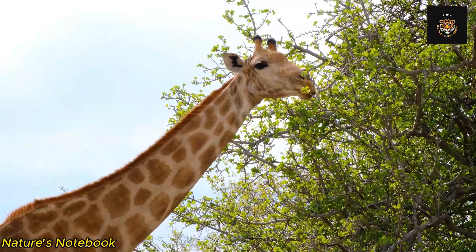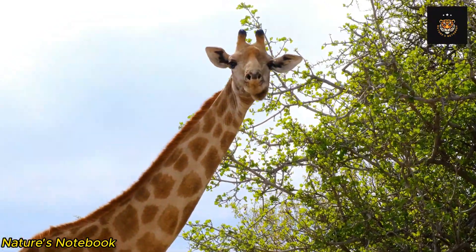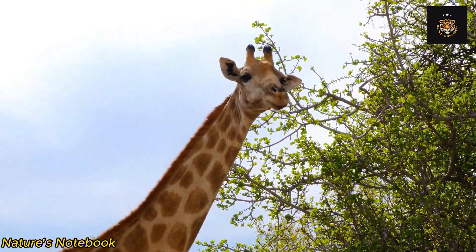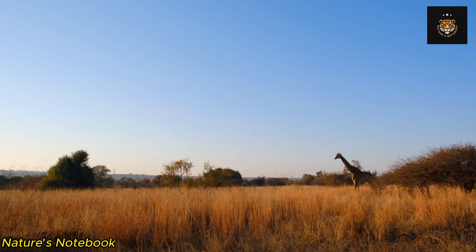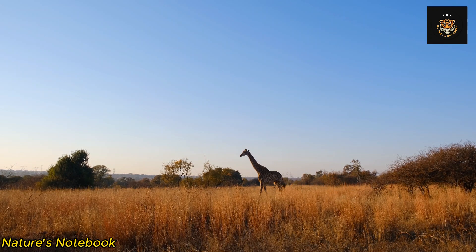Underneath the giraffe's skin lies a layer of subcutaneous tissue known as sway pads. These pads, found along the giraffe's chest and upper limbs, act as shock absorbers, cushioning the impact when the giraffe walks or runs. The sway pads also help support the weight of the giraffe's long neck and head, preventing strain on its muscles and skeletal structure.